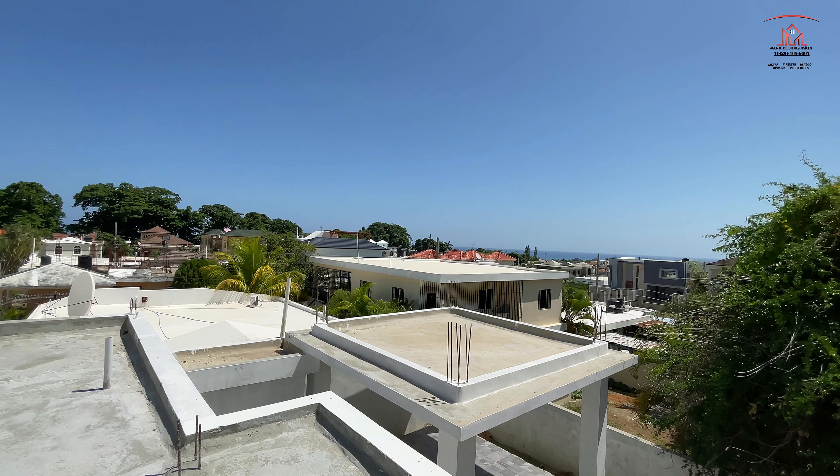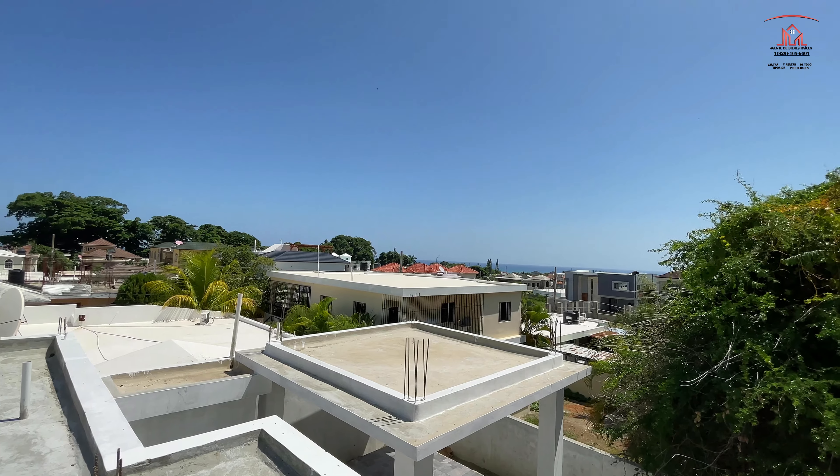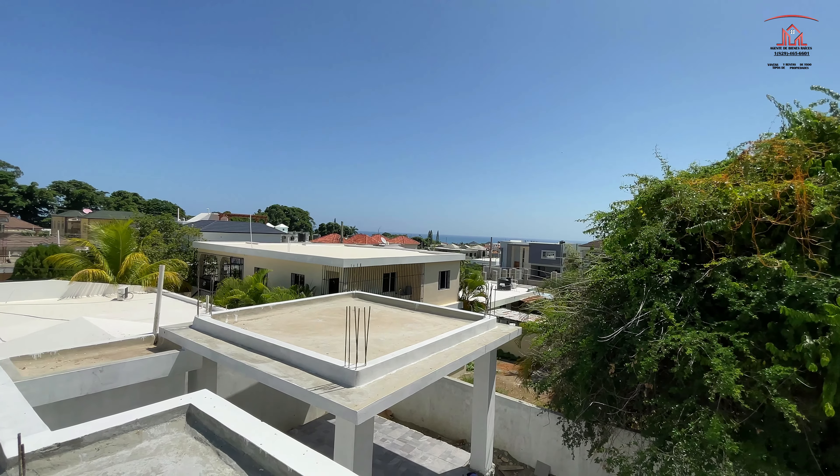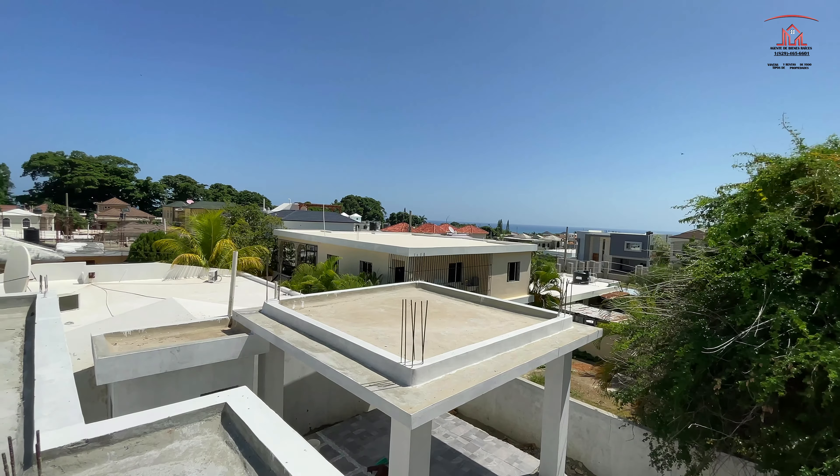Just showed you this house that is listed for $255,000 right here in the Porta Plata area. Three bedroom, two and a half bathroom.